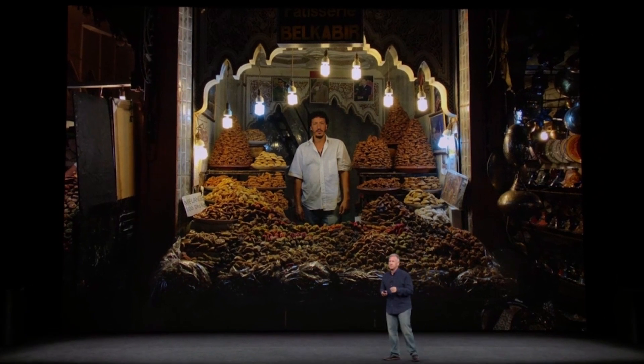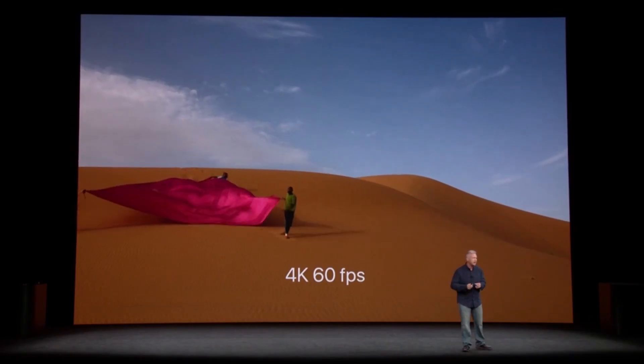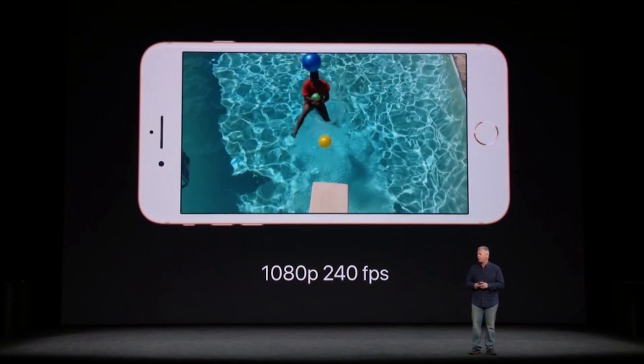There's a new image signal processor — ISP — under the hood, which is going to deliver better photos. Specifically, this marries with a 12-megapixel camera to produce better noise handling. The A11 also brings an Apple-designed video encoder, so you can shoot 4K at 60 frames per second and 1080p at 240.